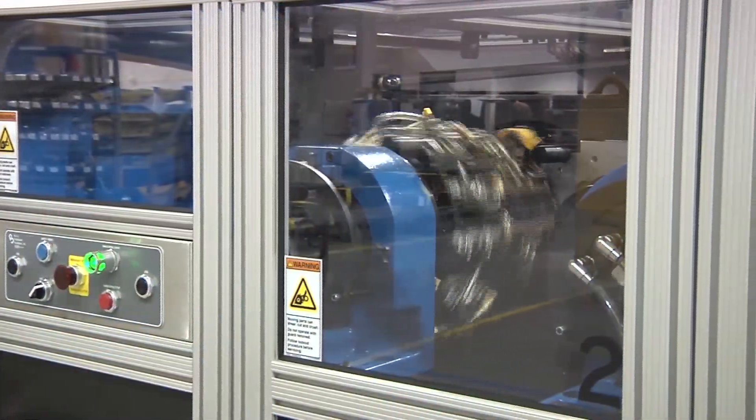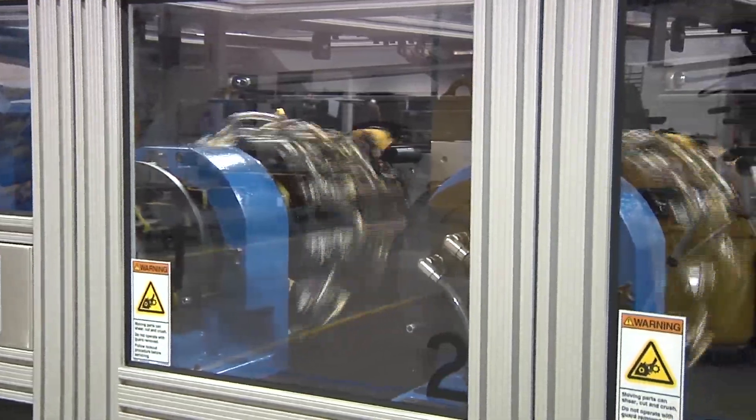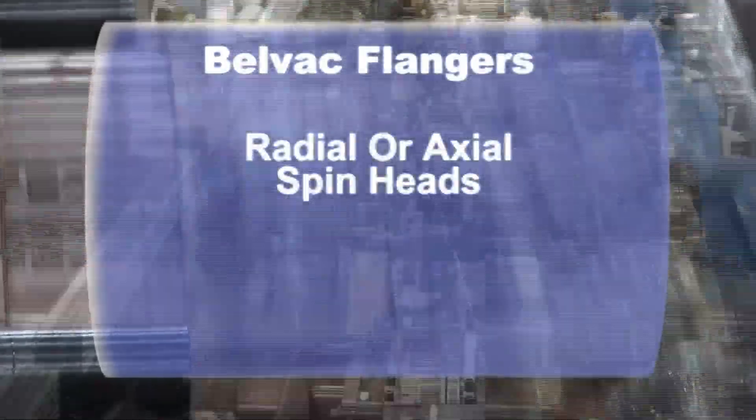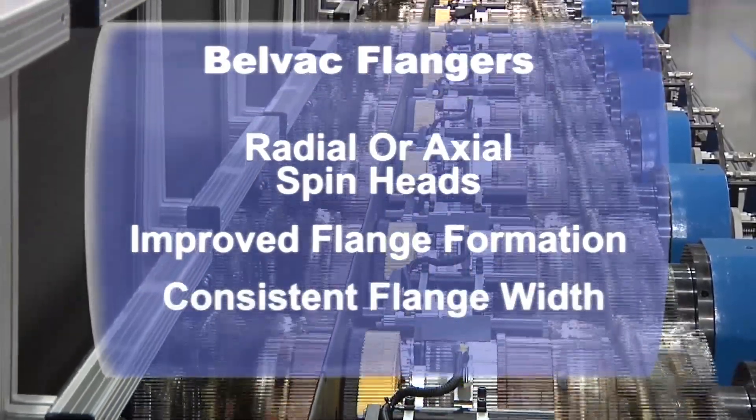The BellVac flangers incorporate design engineering improvements that are essential for today's demanding flange width requirements for beverage and food containers. The flanger has radial or axial spin heads that improve the formation of the flange and provide consistent flange width.